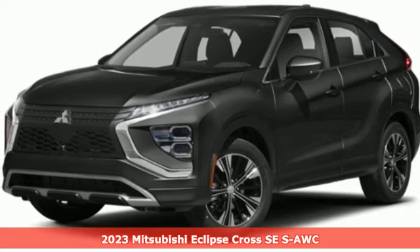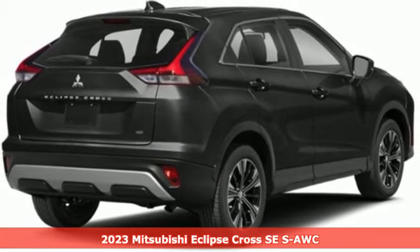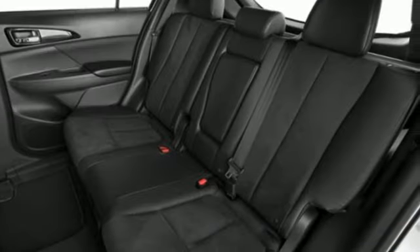It's a new 2023 Mitsubishi Eclipse Cross. Get into something different. Mitsubishi has what you're looking for. And get ready for an impressive combination of features.